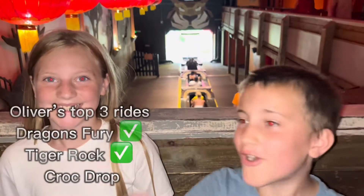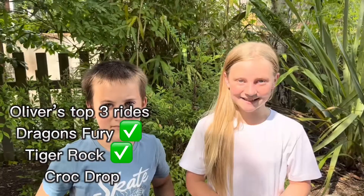Here we go, Tiger Rock time! We've just been on Tiger Rock — basically we went on the little drop first, then the second drop, which is the bigger drop.